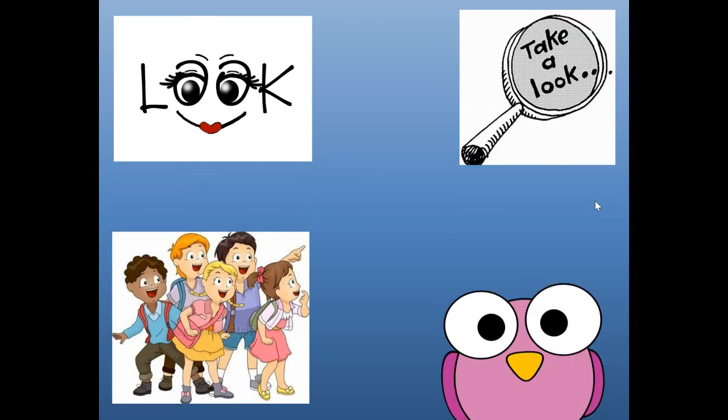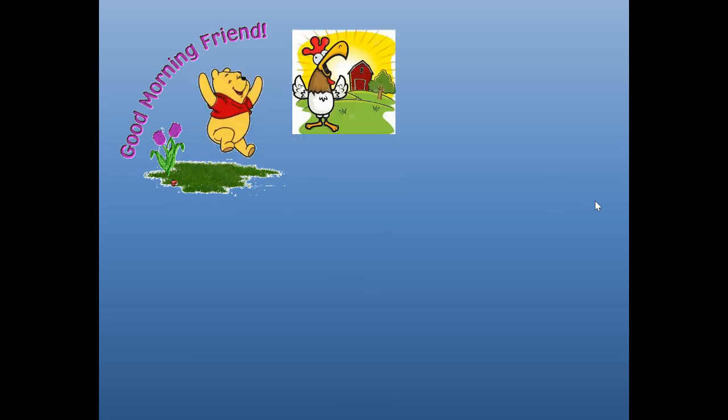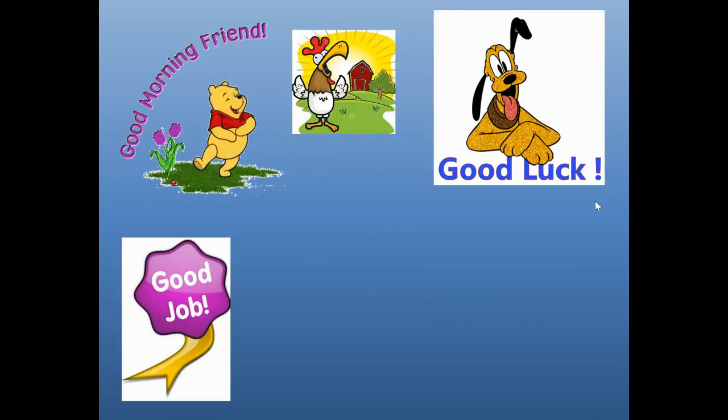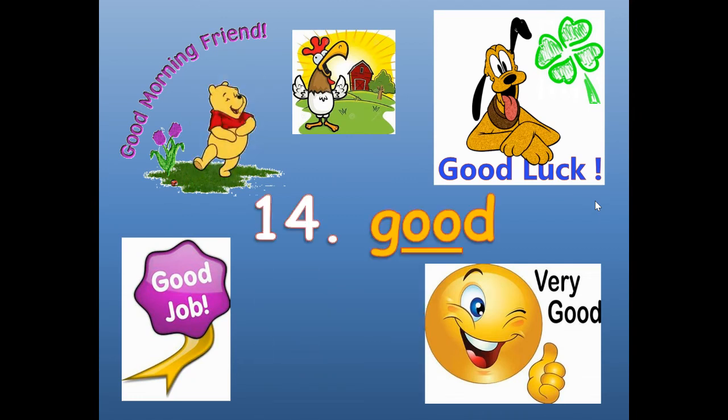Number thirteen. Take a look. Look. L-O-O-K. Look.